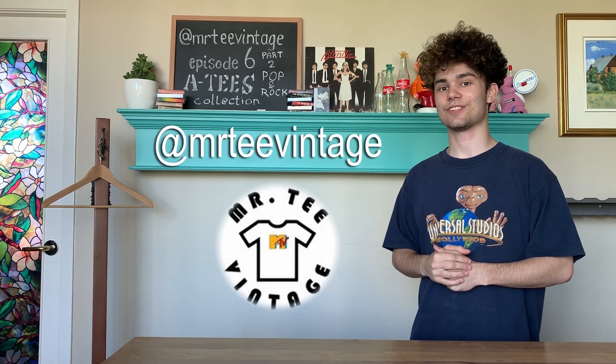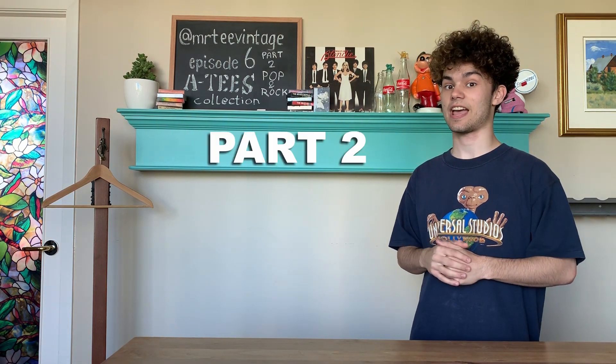Hey everybody, Mr. T. Vintage here, and in today's video I'm going to be showing you guys the second half of a music t-shirt collection I bought here in Vancouver.